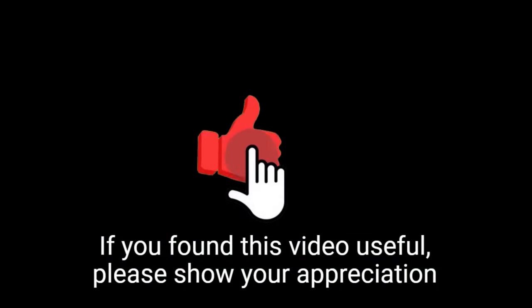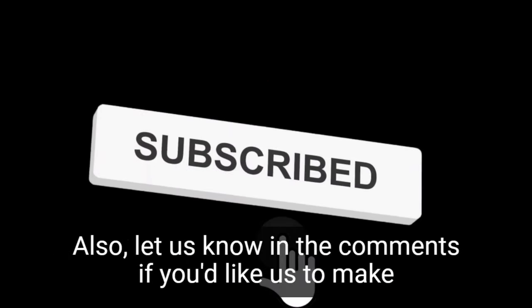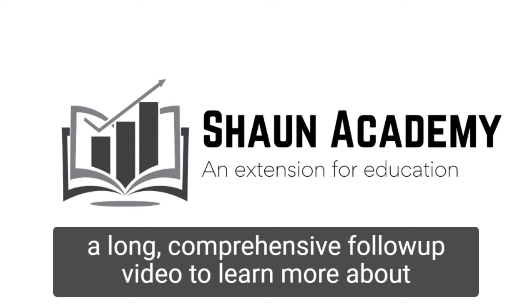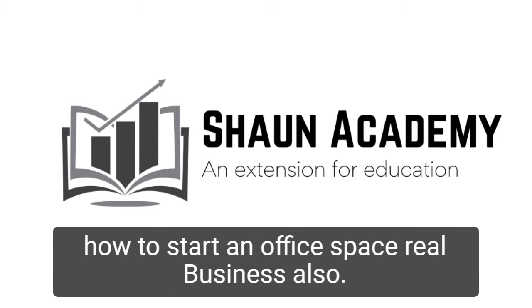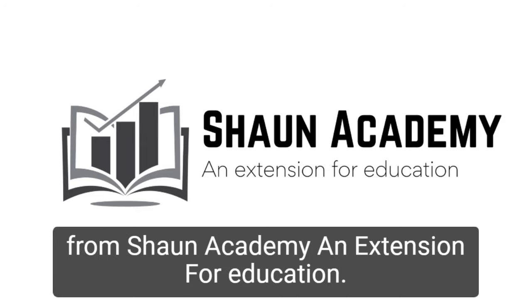If you found this video useful, please show your appreciation by clicking the like button. Also, let us know in the comments if you'd like us to make a long, comprehensive follow-up video to learn more about how to start an office space rental business. Don't forget to click the subscribe button to see more videos from Sean Academy, an extension for education.